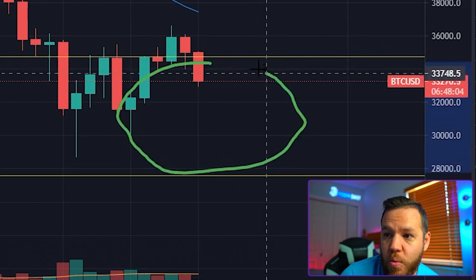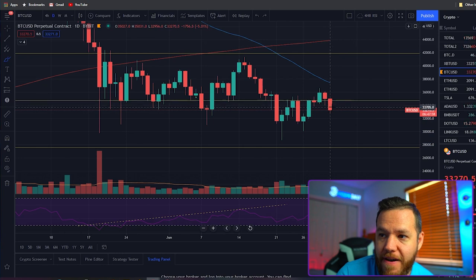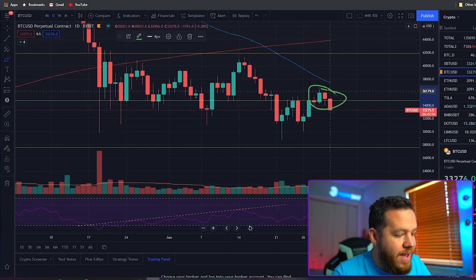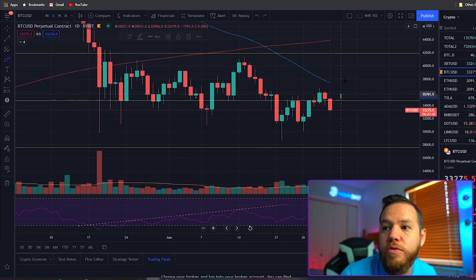I want to get out of this range because as long as we stay under 35,000, the range we're talking about is 28,000 to 35,000. If we can stay above 35k, then that range flips into 35,000 up to 42,000.